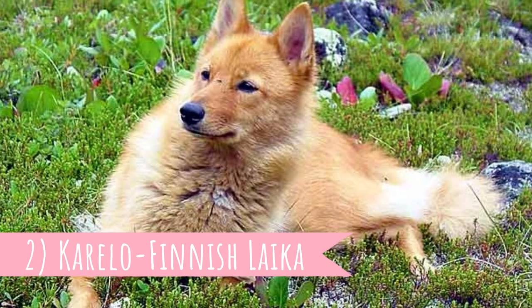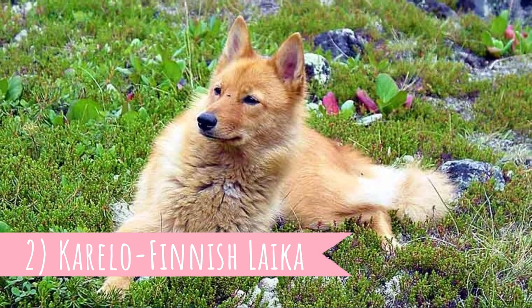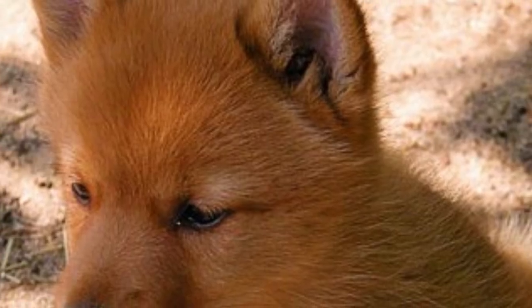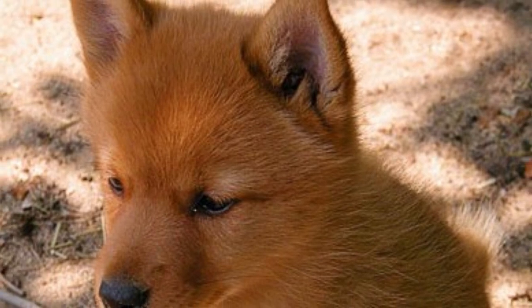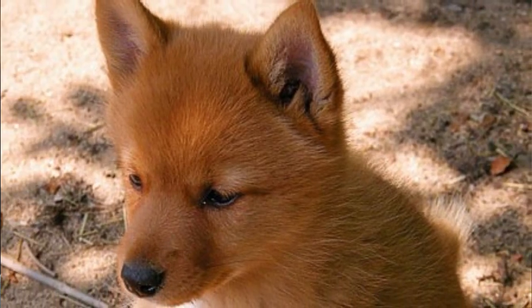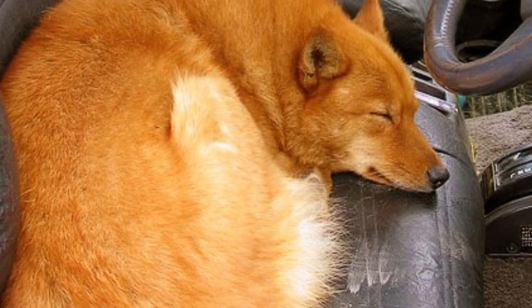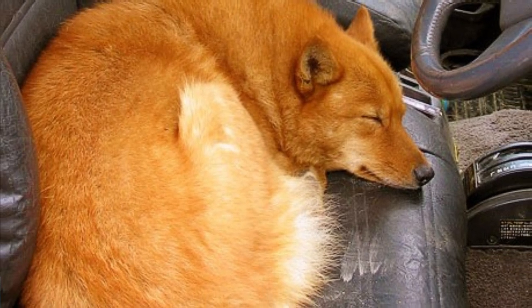Number two: Karelo-Finnish Laika. This dog was not bred to be a protector or guard, but they are excellent hunting dogs from the Karelia region. In the 1930s in Russia, a pure Spitz breed was developed, but most of the dogs were lost in the Second World War. Scientists wanted to revive the breed, so they imported Finnish Spitzes and bred them with the last pure Spitzes developed in the 1930s. These dogs became the Karelo-Finnish Laika — a protective but affectionate family dog.